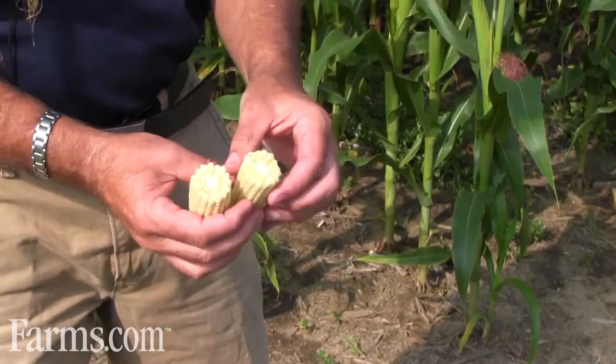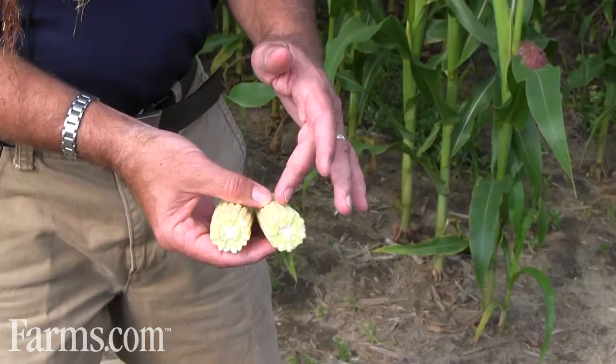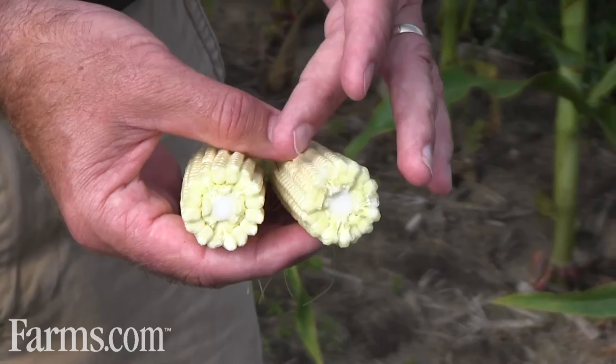You can see here I've broken open the cob, and you can see the number of kernels that are forming. This particular field, judging from the stage of development after pollination, is going to need another 40 to 45 days to reach physiological maturity.